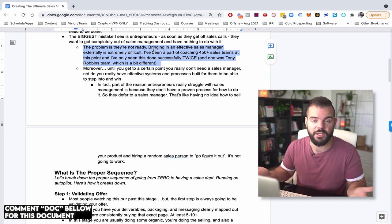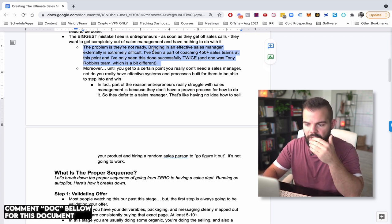Most times people just don't want anything to do with sales management. Very similar to sales calls — you have to kind of master selling your own product or service before you can transfer it to somebody else. The same is true with sales management: you have to build the skills and master sales management before you transfer that to somebody else.